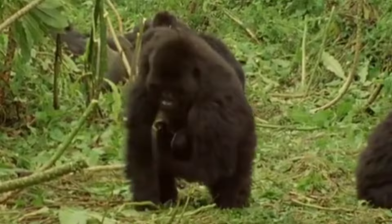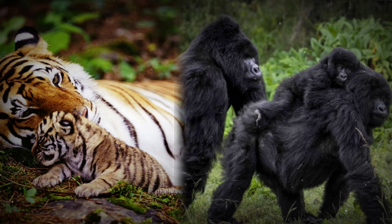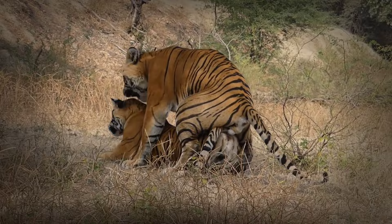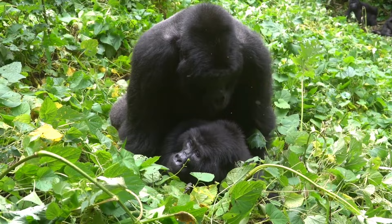When it comes to reproduction, both the tiger and the gorilla exhibit distinct strategies tailored to their jungle lifestyle. Tigers mate opportunistically, with females attracting males through vocalizations and scent markings. Gorillas, on the other hand, adhere to a strict breeding season, with dominant males monopolizing mating opportunities within their group.